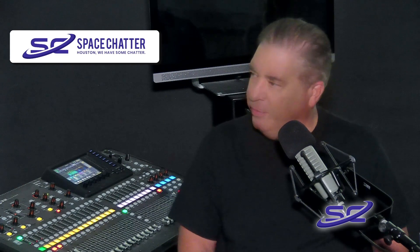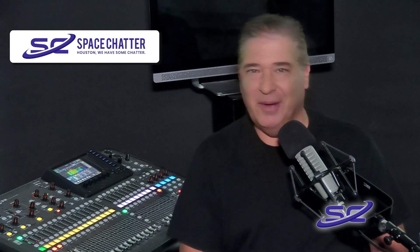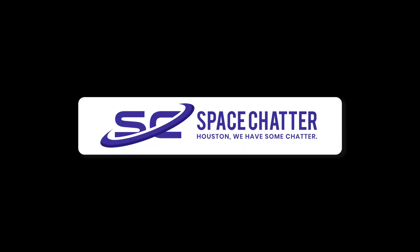Now you'll notice I refrained from saying Uranus. You can check out more info on this and other cool space news by clicking the link in the description below and head over to spacechatter.com.